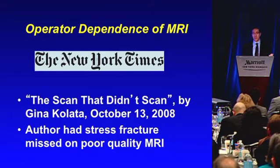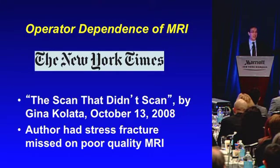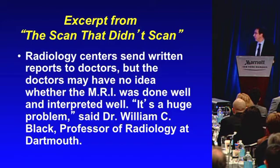This was brought up in a New York Times article called 'The Scan That Didn't Scan.' Basically, the writer had a stress fracture in her foot. She had an MRI which didn't show it, and she hobbled along with other diagnoses still in pain. An orthopedic surgeon said 'this is a lousy MRI, you've got to get a good MRI.' She was shocked — the public has no idea that an MRI takes technique to do and interpret well. This is an excerpt from that article: radiology centers send written reports to doctors who have no idea whether the MRI was done well and interpreted well.